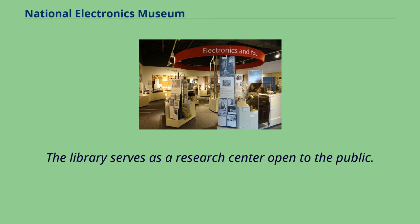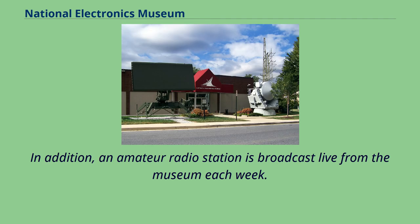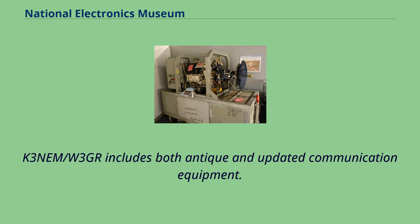The library serves as a research center open to the public. In addition, an amateur radio station is broadcast live from the museum each week. The station includes both antique and updated communication equipment.